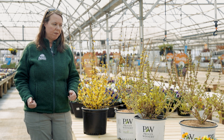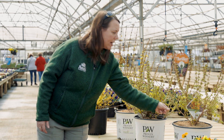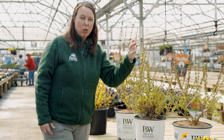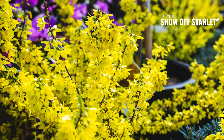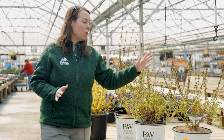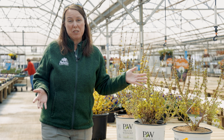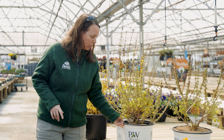Moving on, I'll show you Starlet. It's not completely open right now, just starting, but if you look at the nodes they're about a half inch or even less between the flower buds — so more budding, more flowering for you. Starlet is considered a compact forsythia, about two to three feet tall and two to three feet wide, so it can fit in a smaller space and you really won't have to prune it.